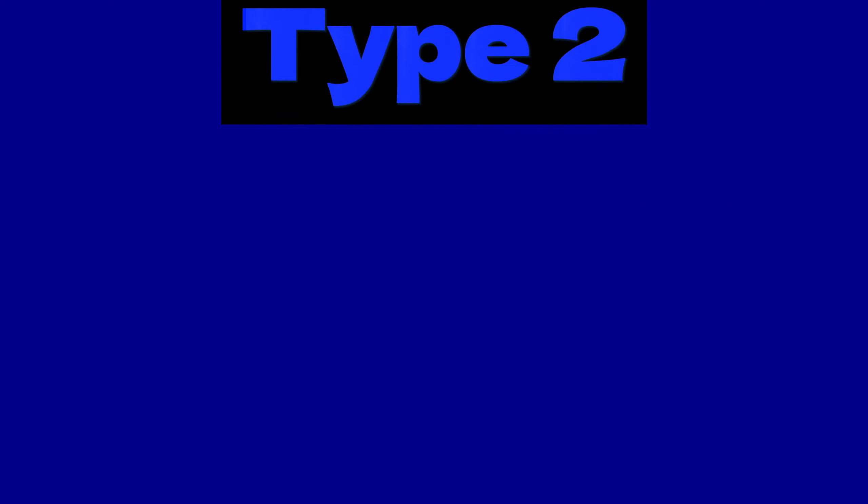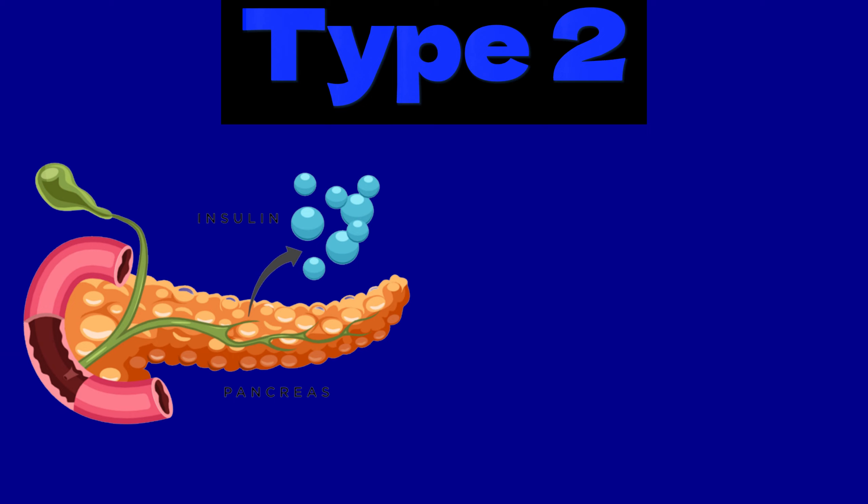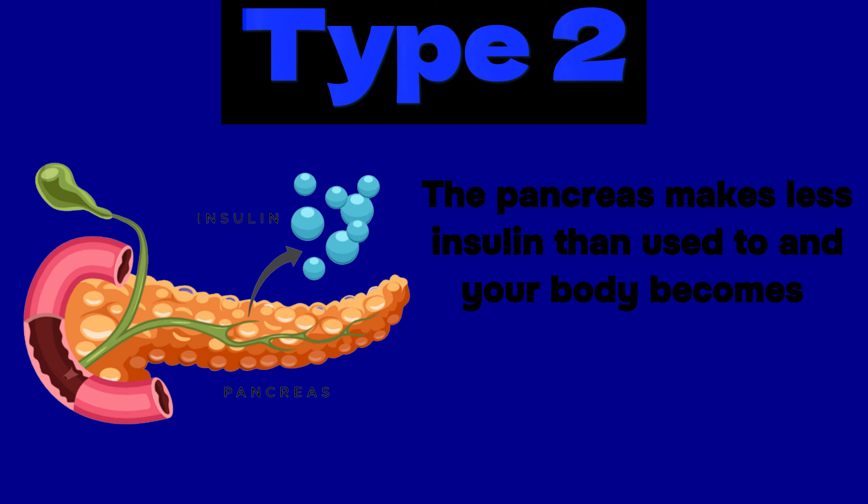Type 2 diabetes occurs when the body doesn't produce enough insulin to function properly, or the body doesn't react to insulin. This means glucose stays in the blood and isn't used as fuel for energy. In type 2 diabetes, the pancreas makes less insulin than it used to, and your body becomes resistant.